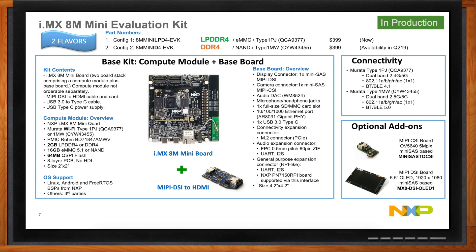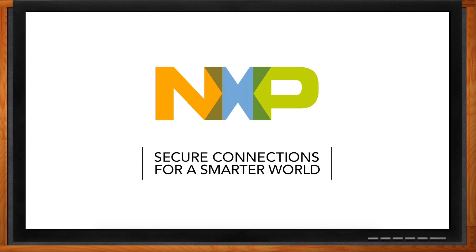The i.MX 8M Mini EVK has LPDDR4, 16GB of eMMC memory — big enough to hold your application and any operating system — Wi-Fi and Ethernet for connectivity, camera connectors, a MIPI display connector, and HDMI if you want to use a monitor for in-house development. There are also optional add-ons: you can buy a camera and a MIPI display to plug in, just as you would use in your final product. All of this is available today from Mouser.